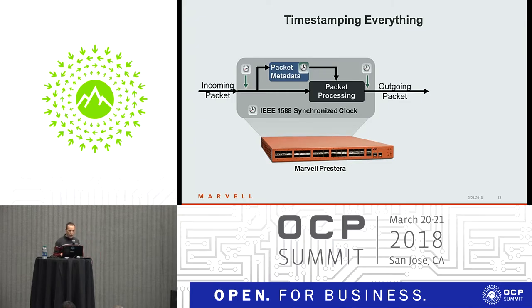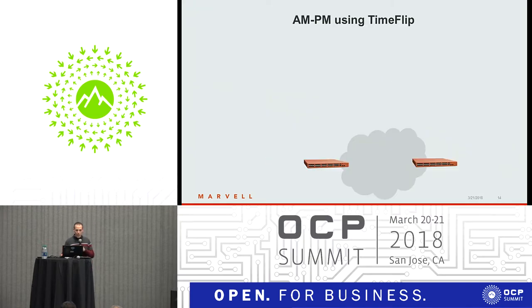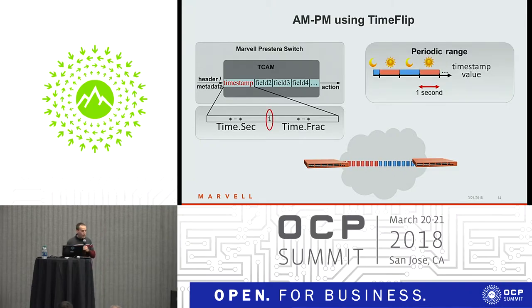Using the timestamp in the internal metadata enables a lot of smart time-based features like periodic probing or timeflip. Timeflip is a TCAM lookup which uses the timestamp — the timestamp is part of the TCAM key. This means you can define rules which are applicable in a specific time range. For example, setting one bit in the timestamp field allows you to define a periodic time range, which is exactly how we implement AMPM.